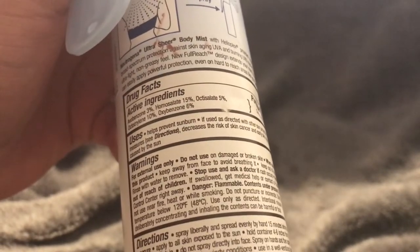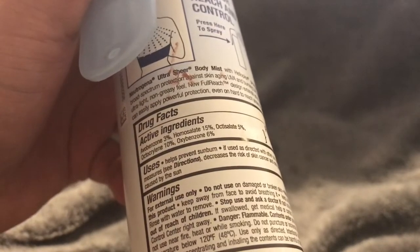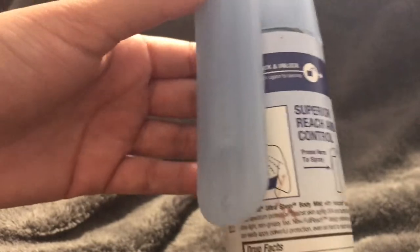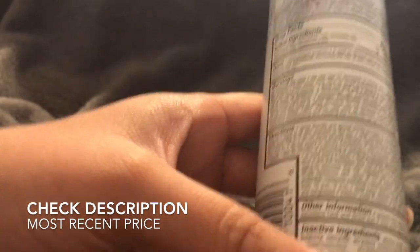The uses are to help prevent sunburn. It says to use as directed with other sun protection measures, basically telling you that this might not prevent sunburn on its own. I think it usually does a pretty good job, but it's just a warning. If you do still get sunburned, it's basically telling you it's because you did something wrong - you were outside too long or weren't wearing a hat.